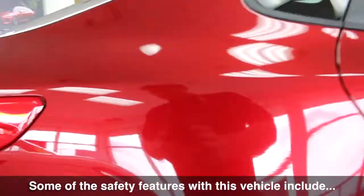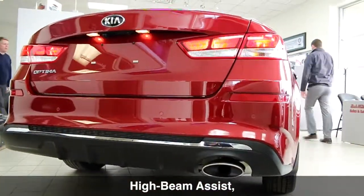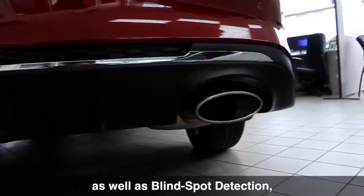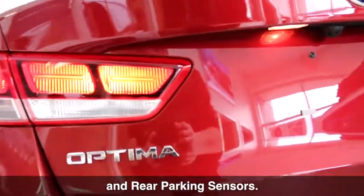Some of these safety features with this vehicle include lane keep assist, driver attention alert, high beam assist and a forward collision avoidance system, as well as blind spot detection, rear cross traffic alert and rear parking sensors.